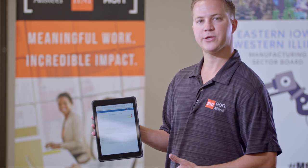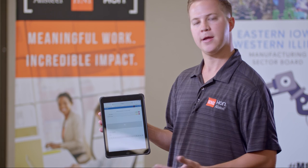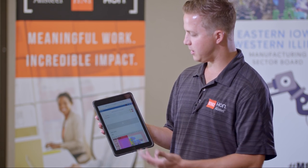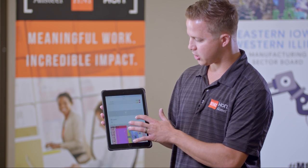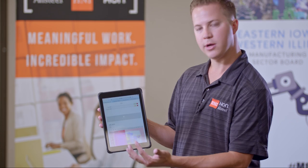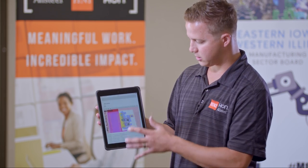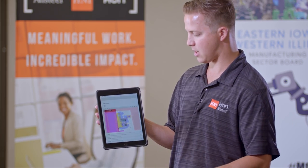One of the nice features about this automated guided vehicle is it's completely controllable through an iPad, smartphone, or any laptop or computer of any kind. You just need to go to the Mir Dash app and you can have complete access to the dashboard showing the mission queue, what is in process that the robot is actually doing, and you can see the full map in real time of the processes that are taking place.